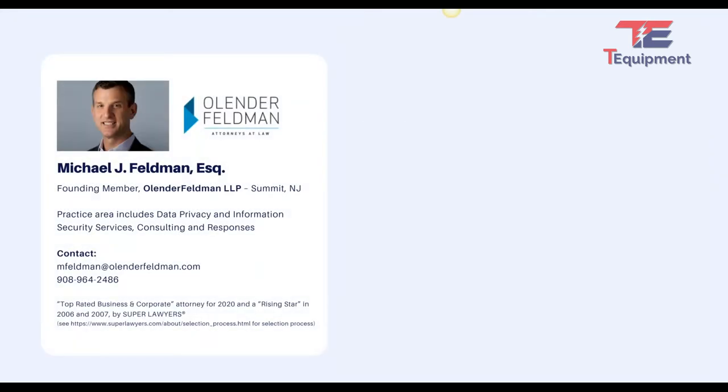Before going into some of these issues, I want to hit a few key points because a lot of this is new and it's evolving. A lot of it contradicts itself, but at the same time, a lot of the issues that arise with temperature screening are pretty standard in the data privacy protection world.